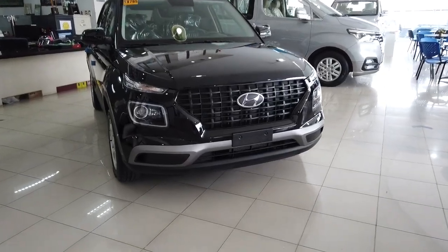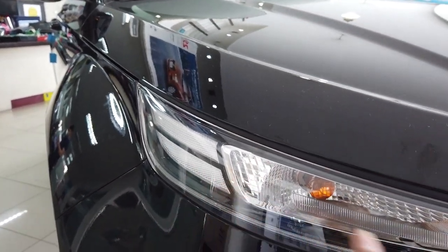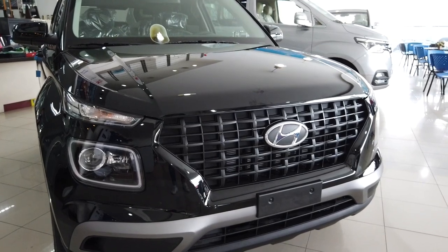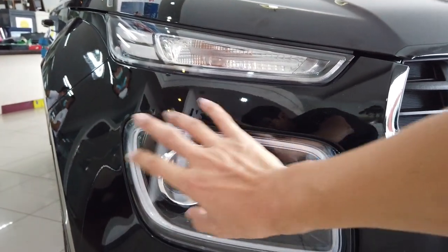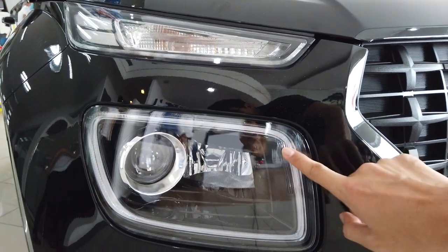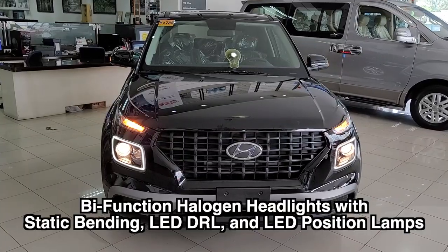Let us start from the front fascia. On top it actually looks like the corner — but this is not the headlight, this is the turn signal. The headlights are actually here. These are the daytime running lights, and we have the high beam and a halogen-type projector lamp.